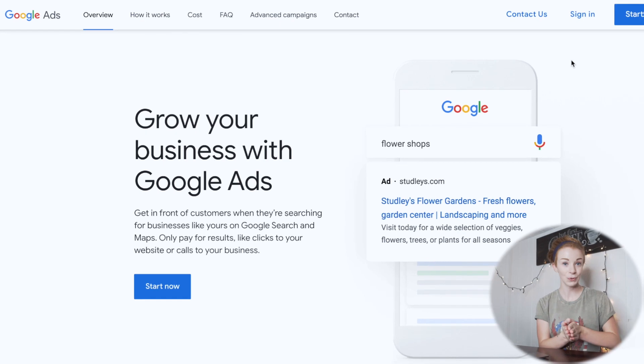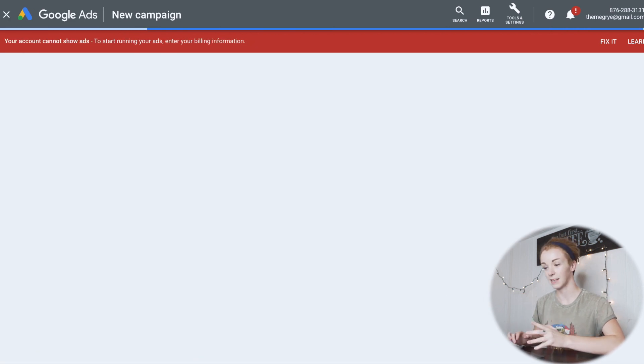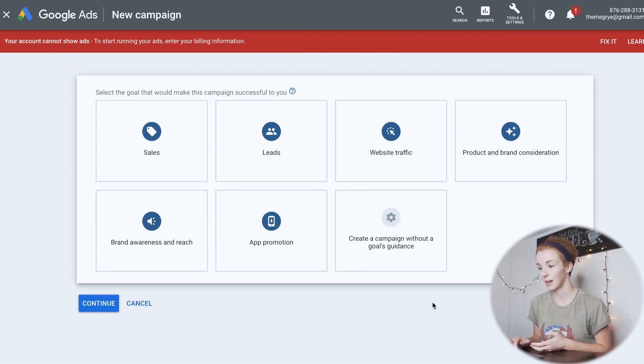I'm on Google Ads and I'm going to click 'Start Now.' When you go to start a new Google Ads campaign, do not select any of the goals — that's like the quick-start mode, similar to Facebook Ads' simplified setup. You want to set up your own campaign from scratch. I was watching a tutorial on YouTube earlier, so I'm going to follow that. We're going to select 'Create a campaign without a goal's guidance.'